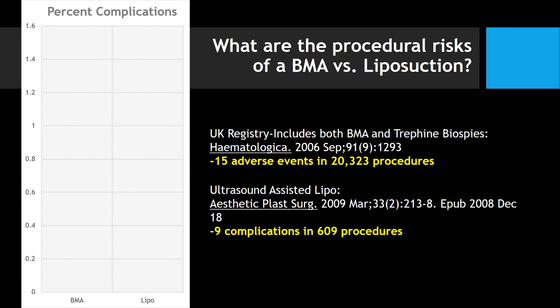Finally, if you look at the procedural risks — you can read that bone marrow aspiration is awful and liposuction is great, but it's actually the opposite. The procedural risks of liposuction are dramatically higher than a bone marrow aspirate. That makes sense — your job during liposuction is to really destroy and eat up tissue.